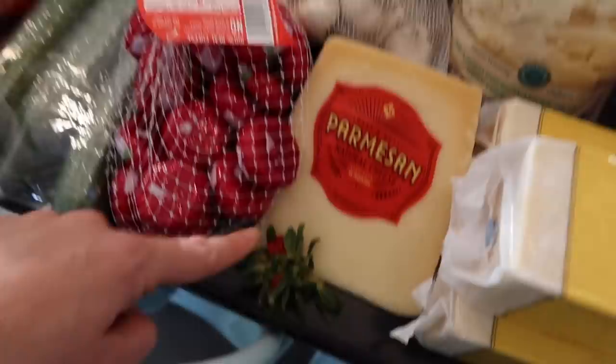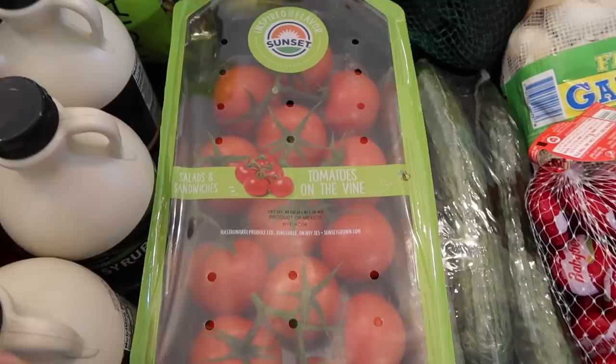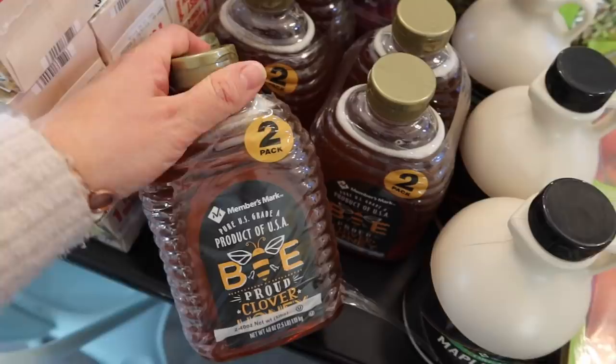We got these round baby bell cheeses. I wanted to get string cheese but they were out, which was disappointing. We've got one thing of tomatoes on the vine and I think we're missing a cherry tomato — I just sent a kid to the car to check. Got a bag of pistachios, three things of maple syrup, and three two-packs of honey — that's six things of honey. We actually use honey to make bread so we're going through it really fast.